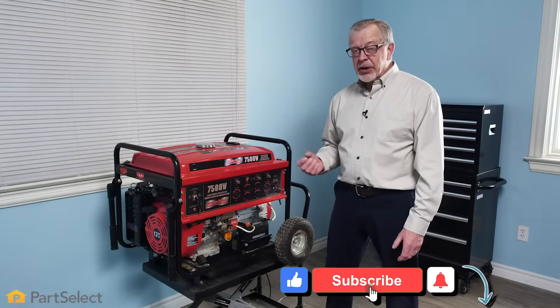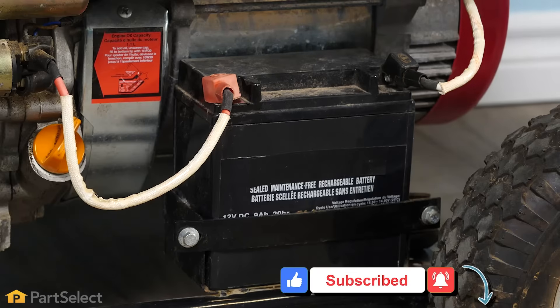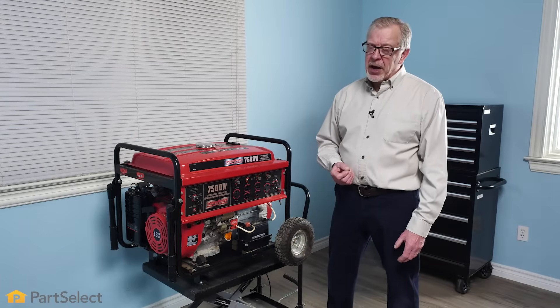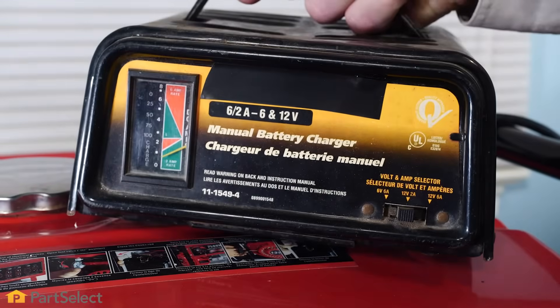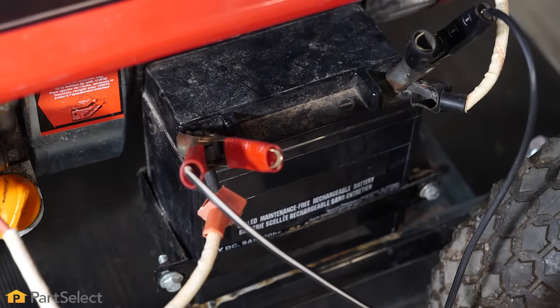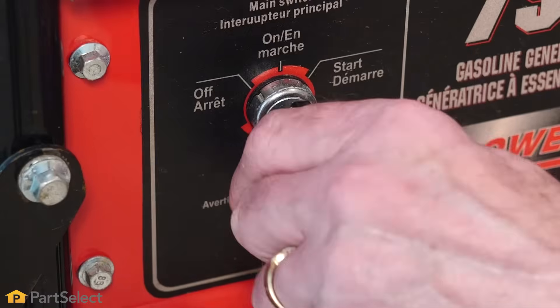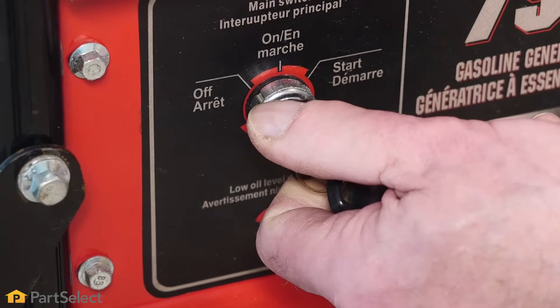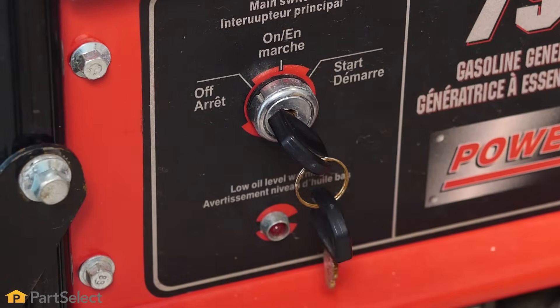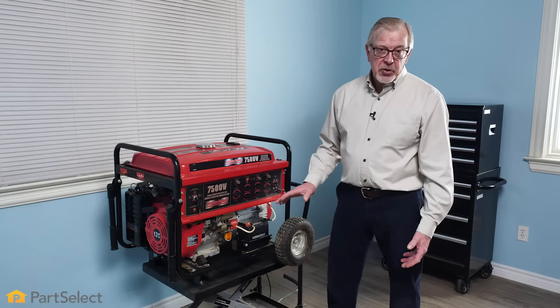If you have a larger generator, you probably have a battery assist to get it started. You'll want to make sure that your battery is fully charged at all times. That may involve putting it on a battery charger on a regular basis. To verify that your battery is working properly, simply try to start your generator. If it doesn't turn over easily or won't turn over at all, you'll want to look at your battery.